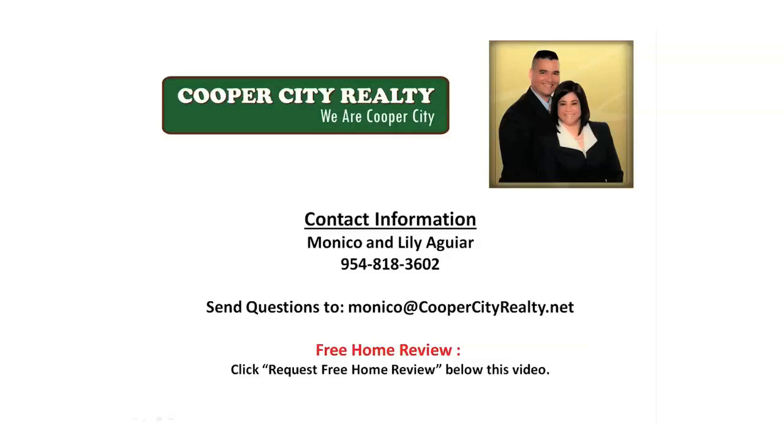This concludes the last video of our video series. Before you go, if you'd like to take advantage of our offer to give you a full review of your home and let you know what you should do before placing your home on the market — this is a completely free service we provide with absolutely no obligation — then click the button below this video that says 'Request Free Home Review' and fill out the simple form. We'll contact you to schedule a time that's convenient for you. If you have any questions about what you learned here or any questions about real estate in general, please don't hesitate to contact us. You can call or text anytime at 954-818-3602, or email at monaco@coopercityrealty.net. If you're on our website, you can also click on the 'Ask Anything Anytime' button at the bottom right side of your screen.